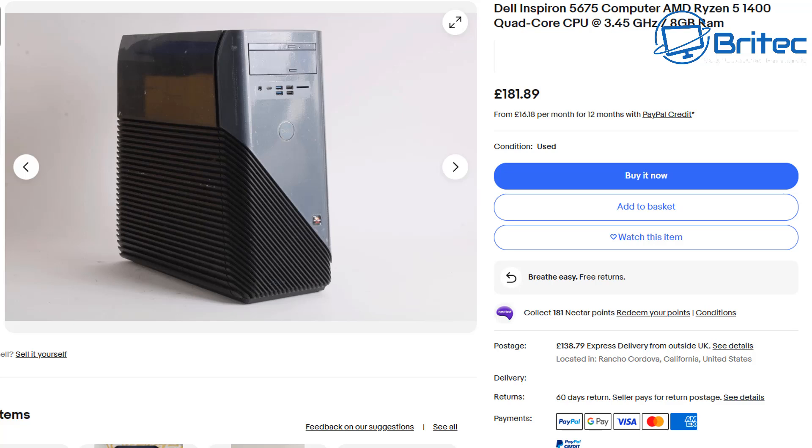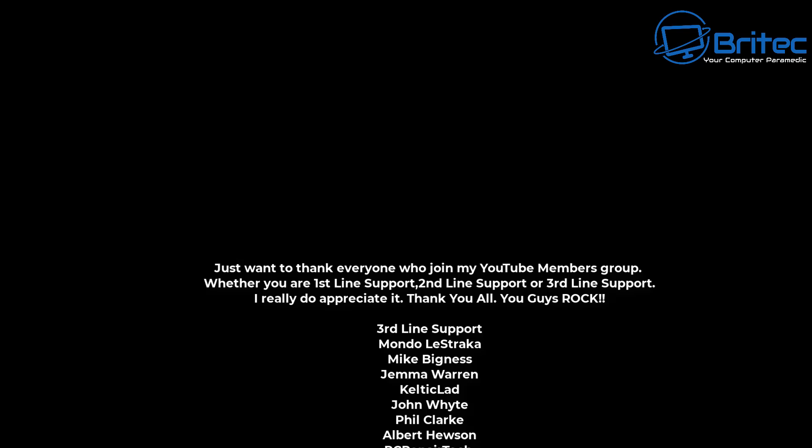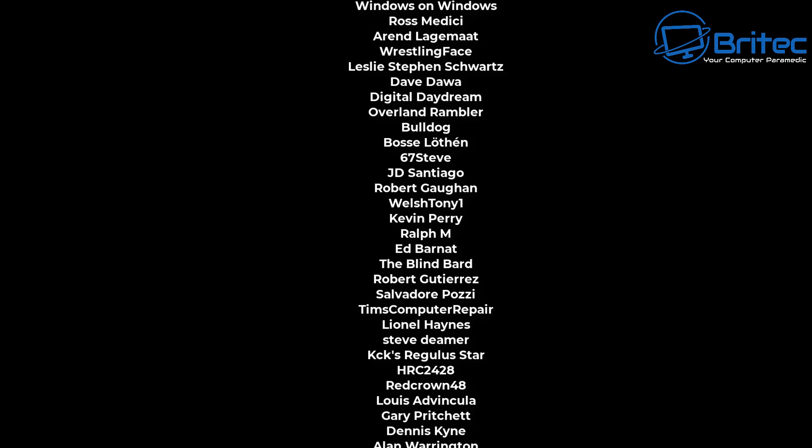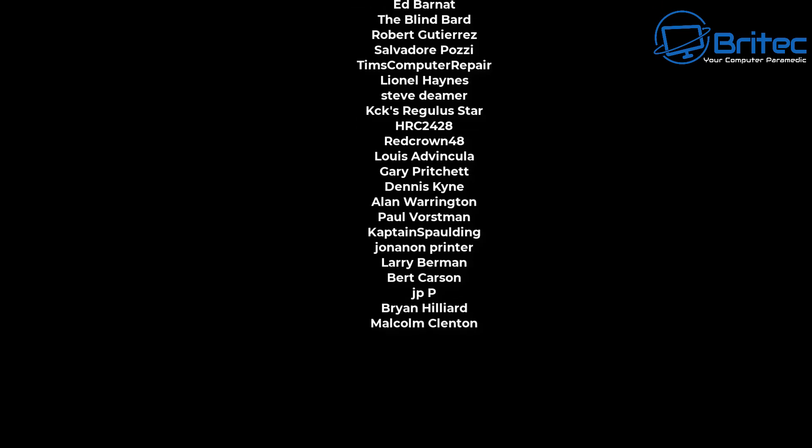I hope this helps people before they spend their hard-earned cash on this hardware without realizing how limited the CPU upgrades actually are. A lot of the time you will be very limited in what you can put in that motherboard. My name is Brian from BrightechComputers.co.uk — a shoutout to all my YouTube members, I appreciate the support. I'll catch you in the next video or on the Discord server for a chat.